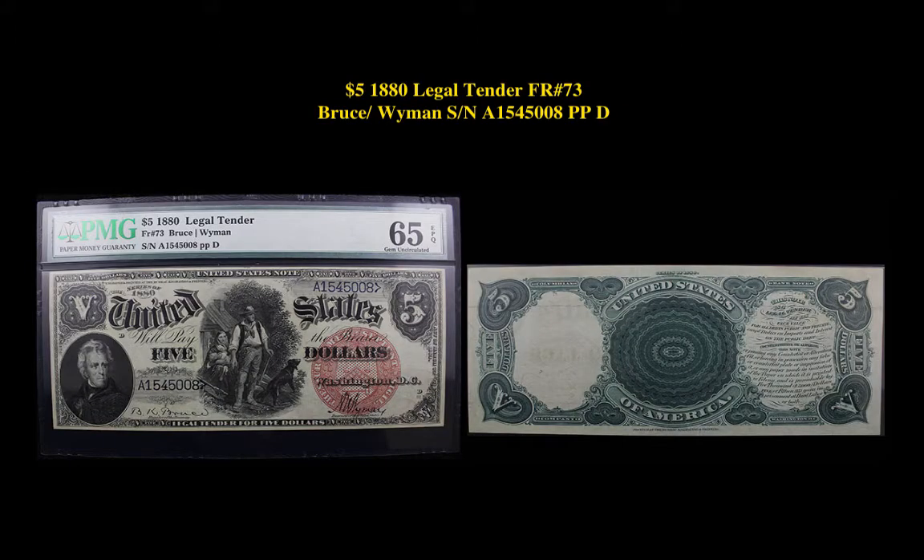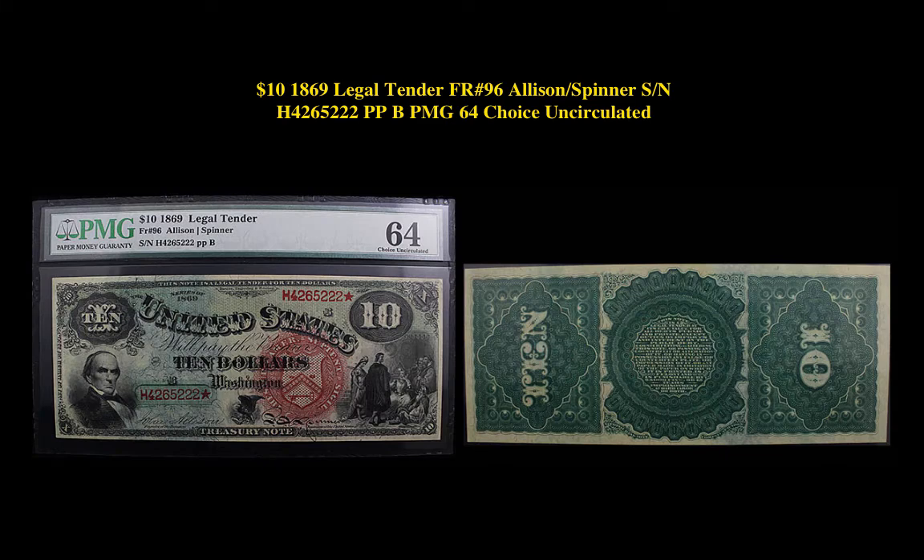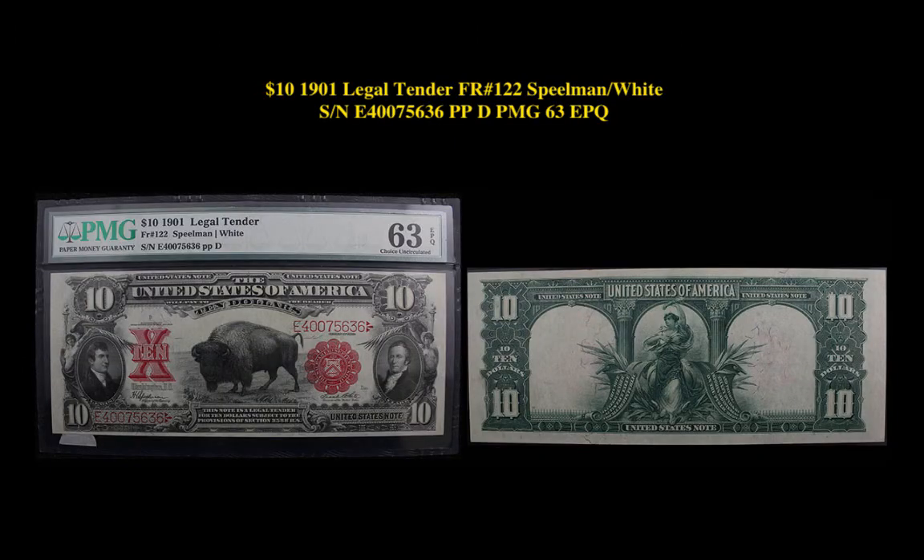$5 1880 Legal Tender Friedberg No. 73, Bruce-Wyman, Serial No. A1545008. $10 1869 Legal Tender Friedberg No. 96, Allison-Spinner, Serial No. H4265222, PMG 64 Choice Uncirculated. $10 1901 Legal Tender Friedberg No. 122, Speelman-White, Serial No. E40075636, PMG 63 EPQ.